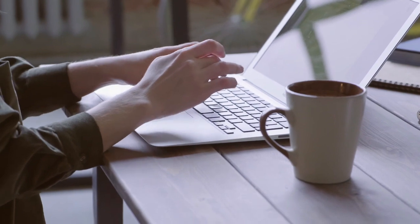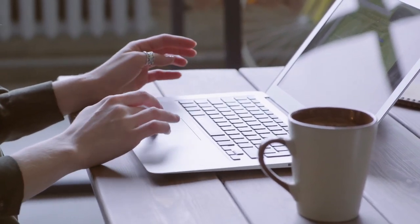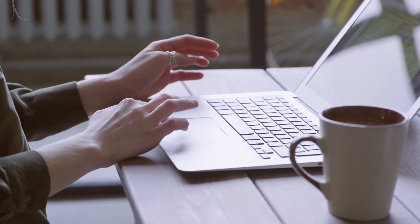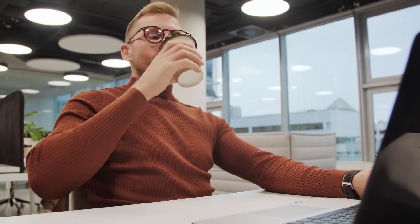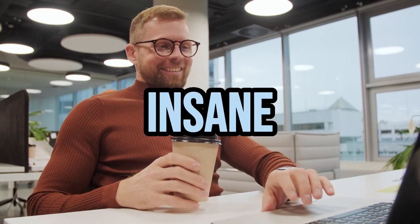It can understand natural language, generate text, complete sentences, answer questions, and more. To see how powerful it is, head over to chat.openai.com and create your account. You just have to type out any questions you may think of as if you were chatting with a friend. It answers back as logically as possible and it's insane.